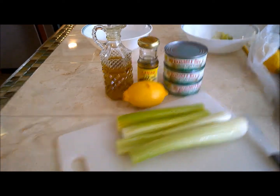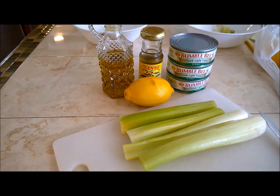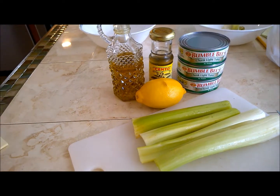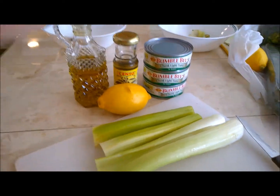For lunches this week, I think I'm going to make some Mediterranean tuna salad. I've never made this before, so I'm just kind of making it up as I go. I don't really have a recipe. I'm just going to use some celery, lemon, olive oil, some capers and tuna.